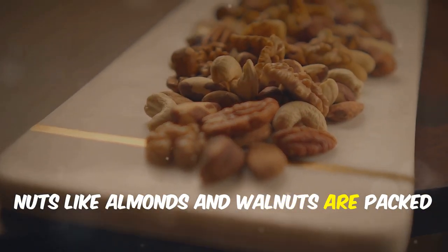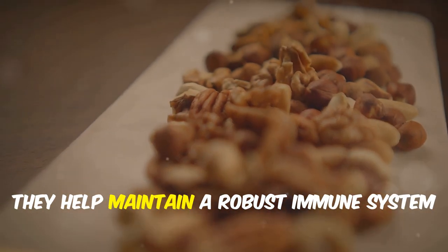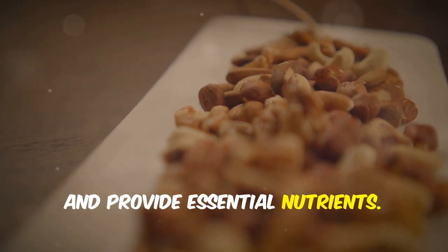Nuts like almonds and walnuts are packed with vitamin E and healthy fats. They help maintain a robust immune system and provide essential nutrients.